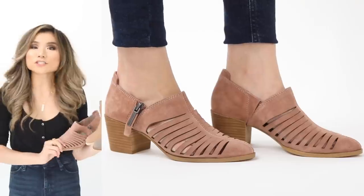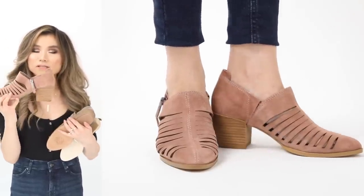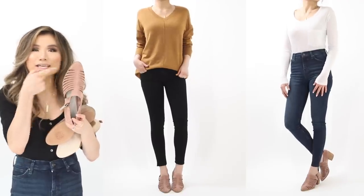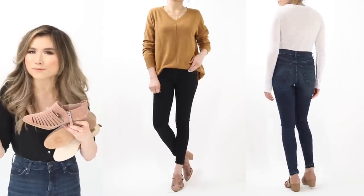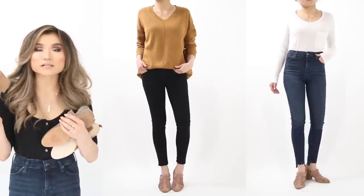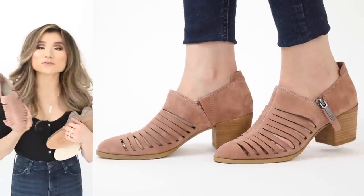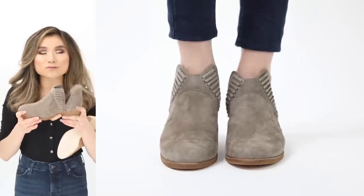Now moving on to booties. Starting with low heel, low shaft options. First: the 1.State Arnett pointy-toe low heel booties with incredible laser-cut detailing in the front that looks like air vents — almost doubles as a spring booty. Nice side zipper. Runs a little large, so size down half a size. Coming in lots of colors. Under $80.